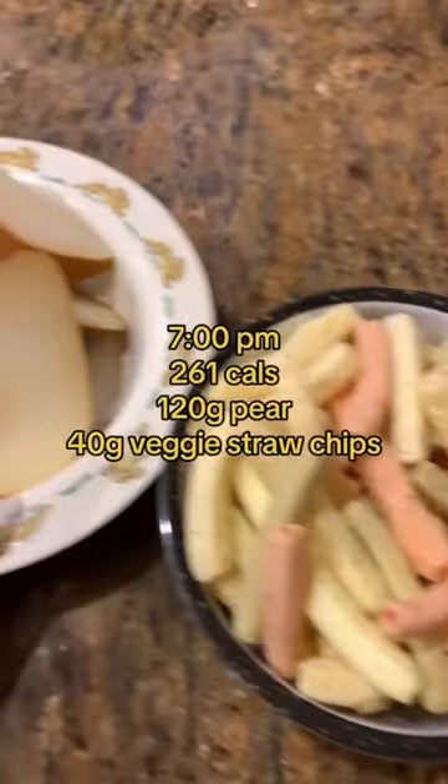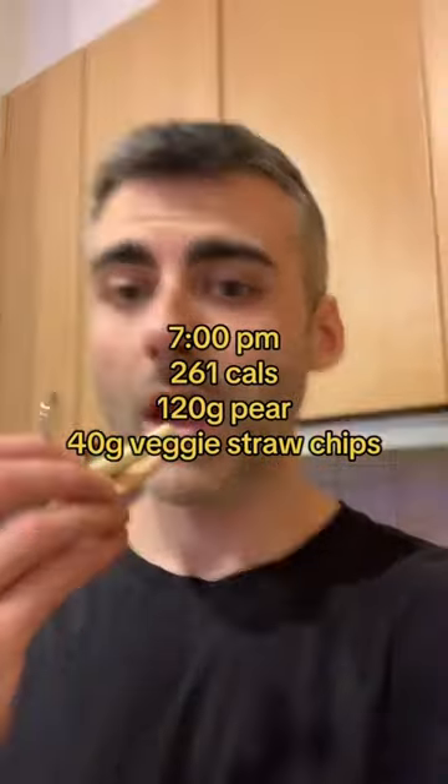And then the last meal of the day is 40 grams of veggie straw chips and 120 grams of pear.